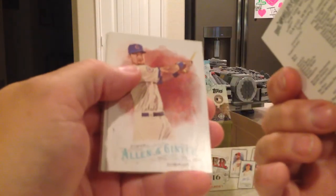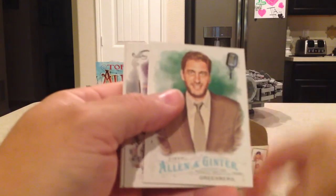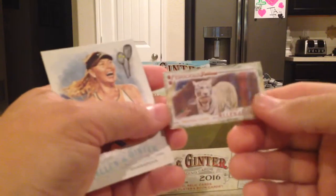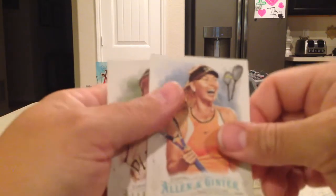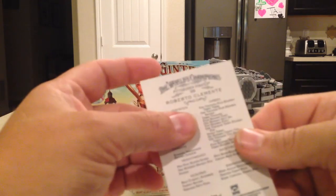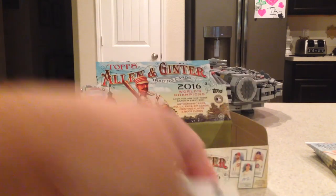Down to the last three packs before the hit packs. David Wright, Ben Zobrist, Miguel Cabrera, Mike Greenberg, Hank Aaron Baseball Legends, Ferocious Felines Bengal Tiger, Maria Sharapova, Roberto Clemente — okay, that's an SP. I don't know if I have that card or not — that's a good one.